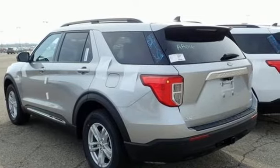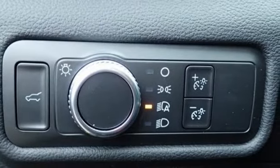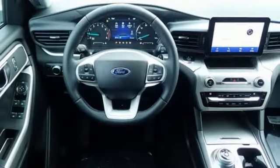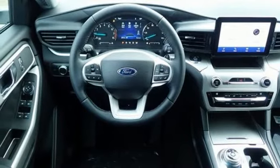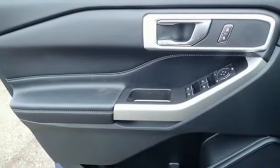Features include intercooled turbo inline 4-cylinder engine, dual zone climate control, streaming audio, rear parking sensors, voice activated climate controls, Wi-Fi hotspot, external memory control, active grille shutters, doors and push-button start proximity key, and automatic transmission.